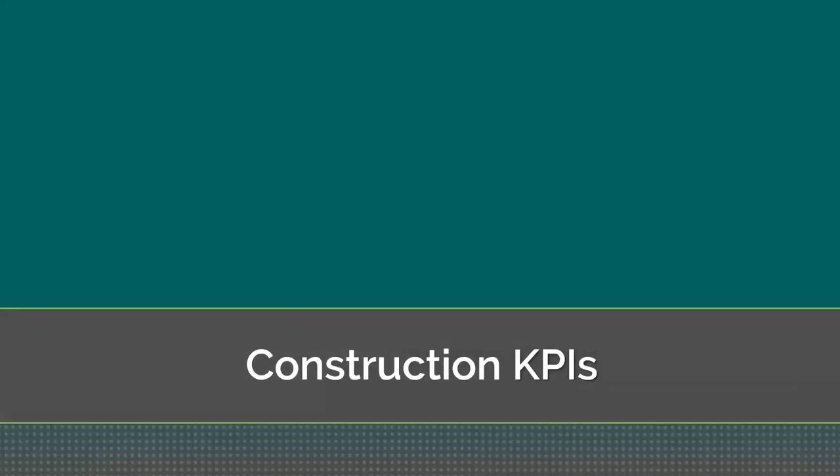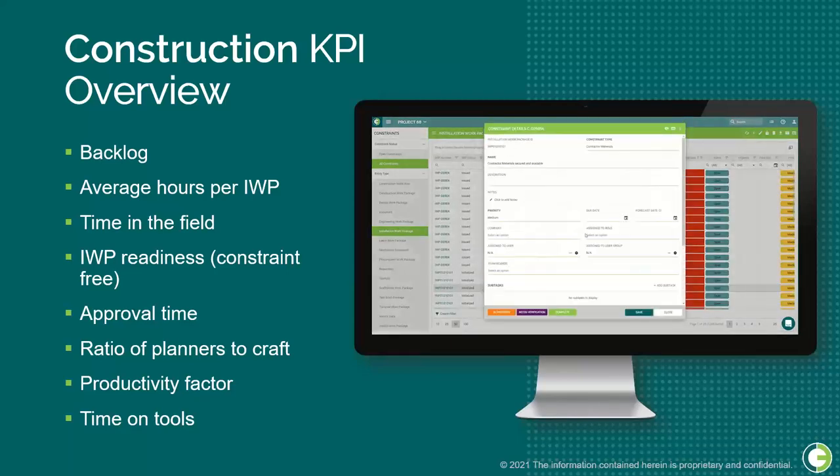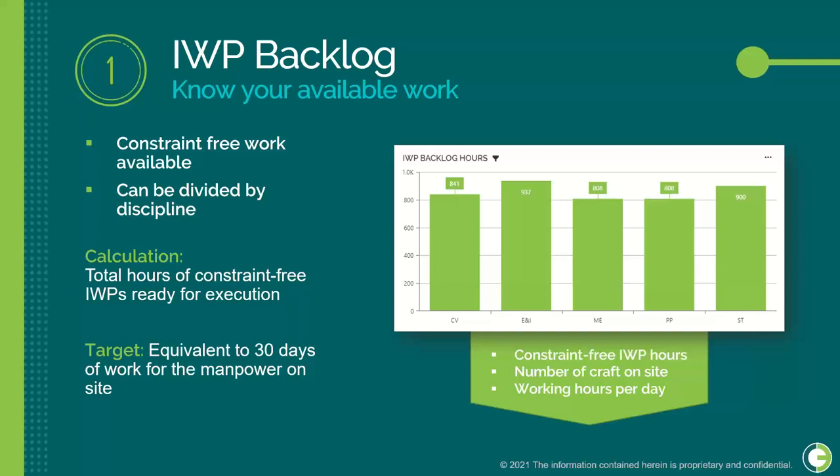For our first set of KPIs, we're going over construction. Our first KPI is the AWP Backlog, which shows the amount of constraint-free work in hand that field personnel will be supporting. It's important to know the amount of constraint-free work because it informs how much manpower we have budgeted. We calculate this by looking at the total hours of constraint-free IWPs ready to be executed, and ideally you want about a month's worth of work on hand relative to the manpower on site.